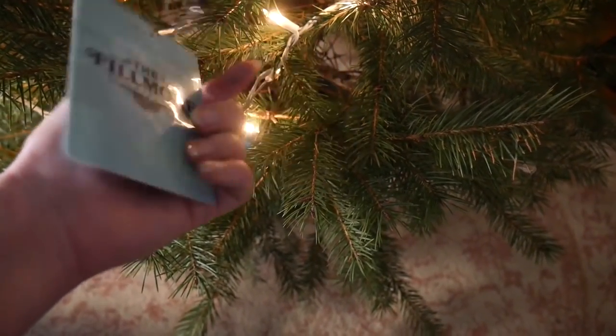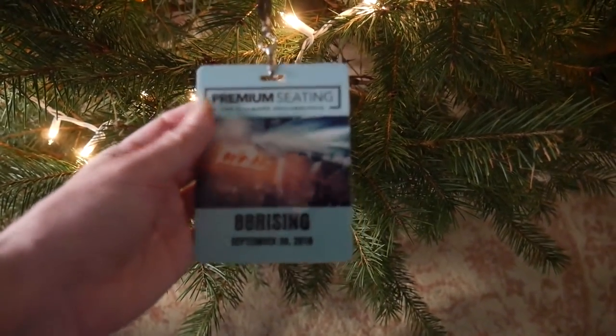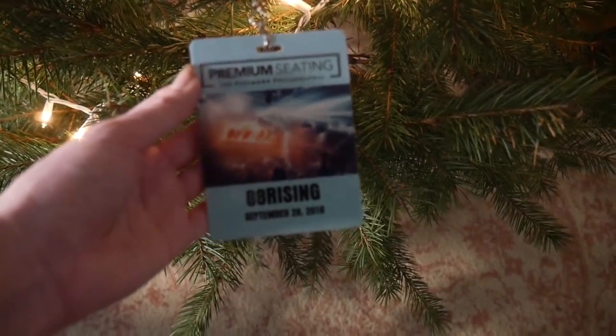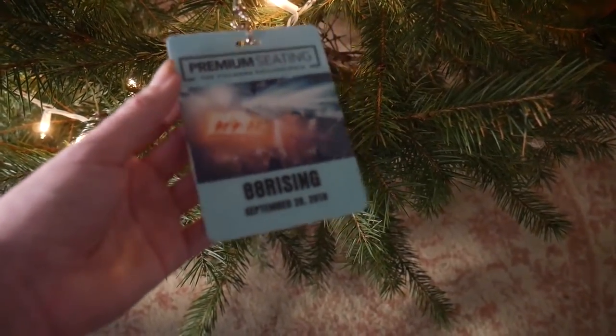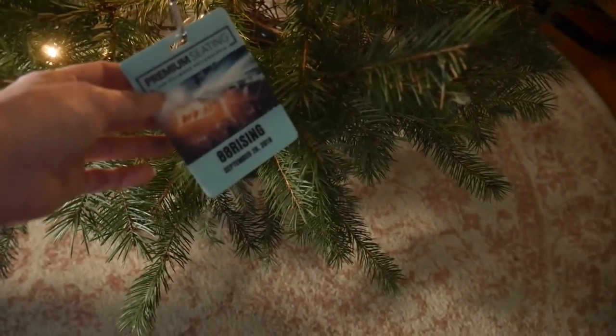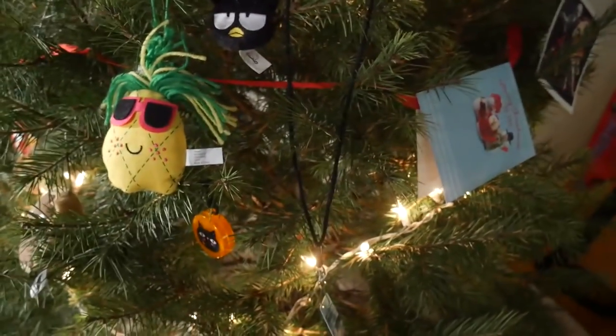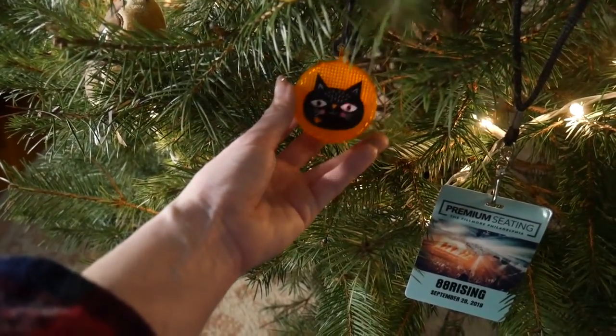Moving over here, I just have my 88 Rising backstage — well, not backstage, it's like a premium seating pass. I thought that was cool. I saw Joji with Rosie a couple months ago and I've just had this hung up on the fridge with magnets, so I thought it'd be cool to just chill it in my tree as another way to mark something cool that happened this year.